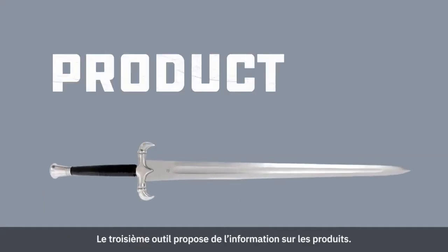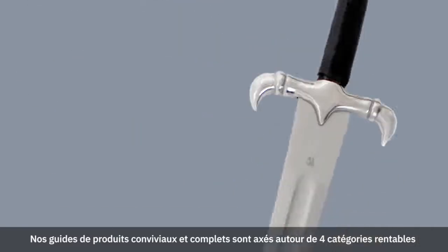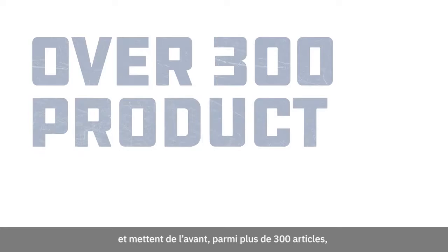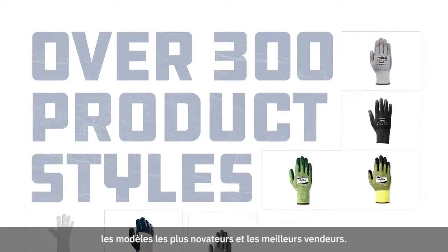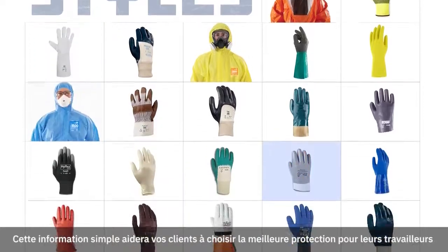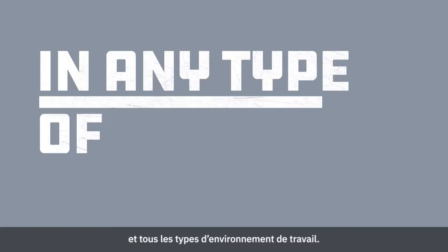Tool number three is product information. Our easy-to-understand, in-depth product guides are organized around four profitable product categories. And with over 300 product styles, we've highlighted those products that are our best-selling and most innovative.